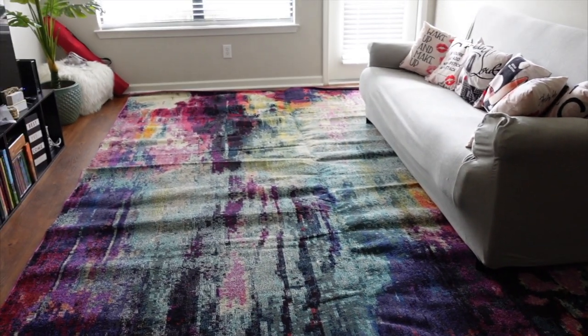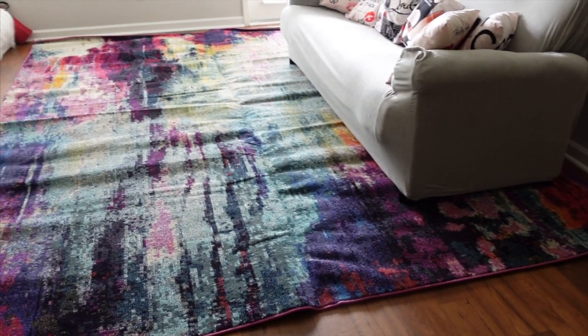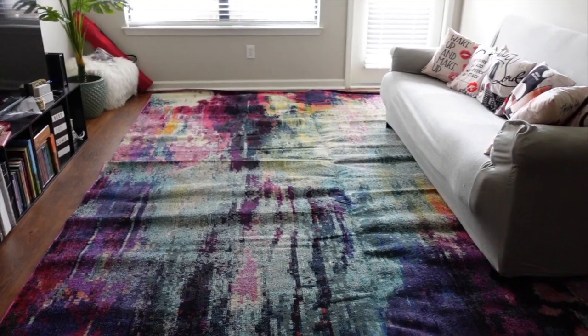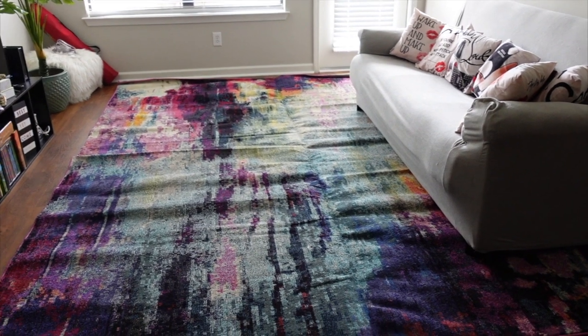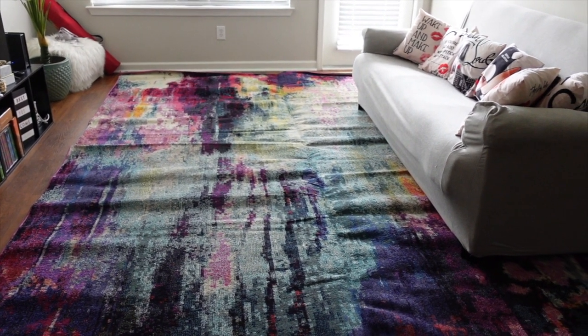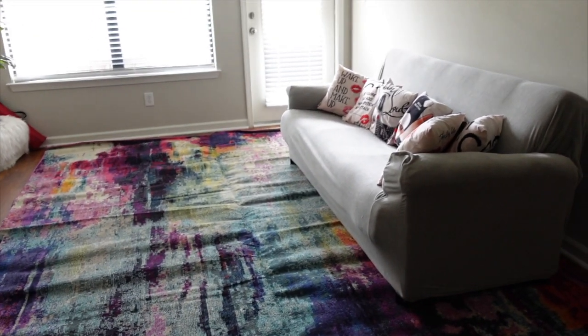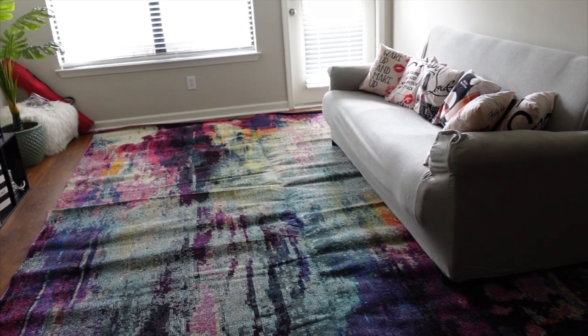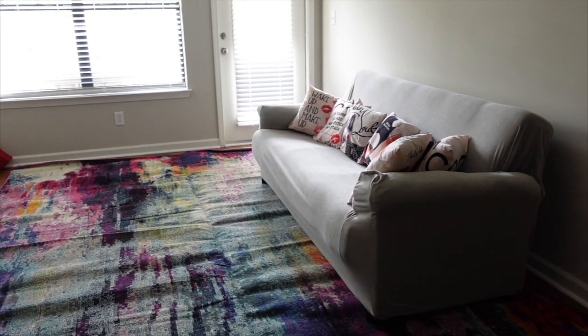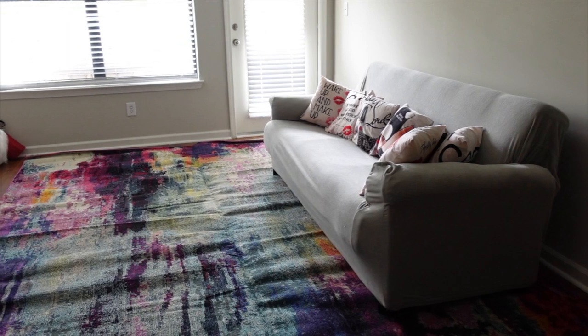All right, so this is the rug — it's ginormous. I think it's too big for the room. I love the color because I really wanted a pop of color, but it's just too big. And even though my other couch will be bigger, it's hard for me to see it right now because I don't have that couch yet. I'm just kind of sad.